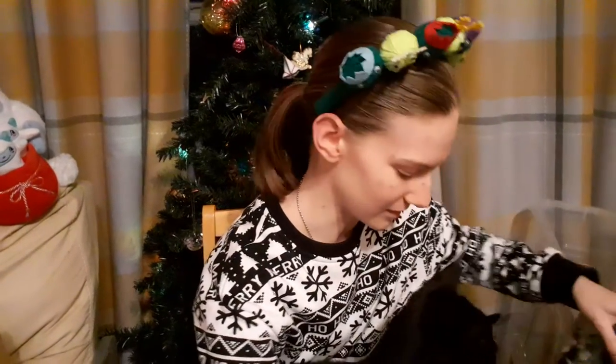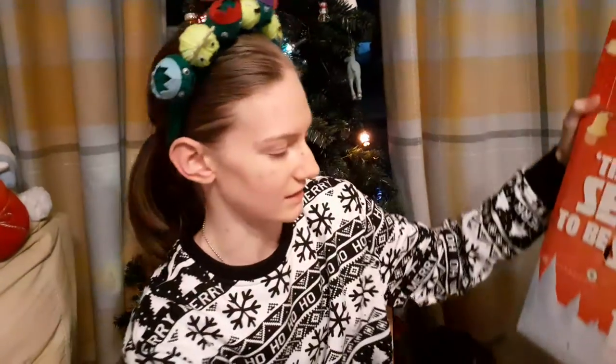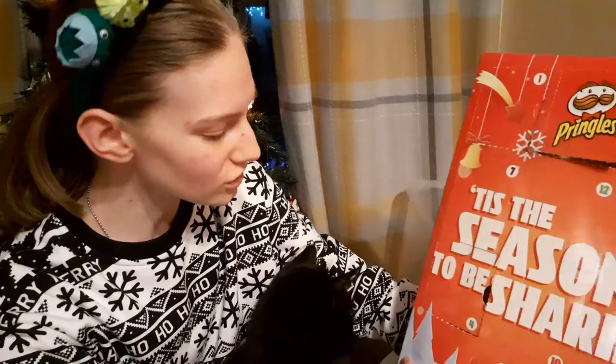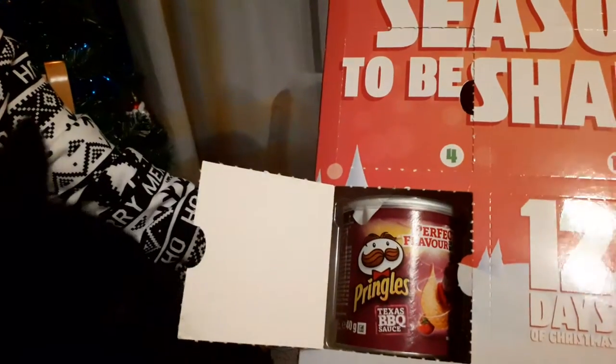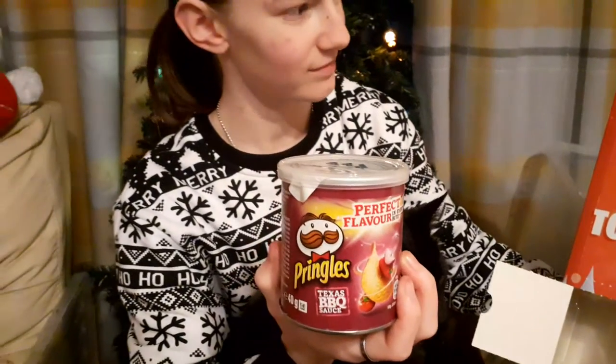I think Bramble is also excited because to get to my advent calendars in the box I moved his, and I think he's extremely excited for that. Number six is just here at the bottom - we have our first tub of Texas Barbecue Pringles. I don't know if I've had Texas Barbecue before, so this is a good time to try. And if you don't like them, it's only a small tub.